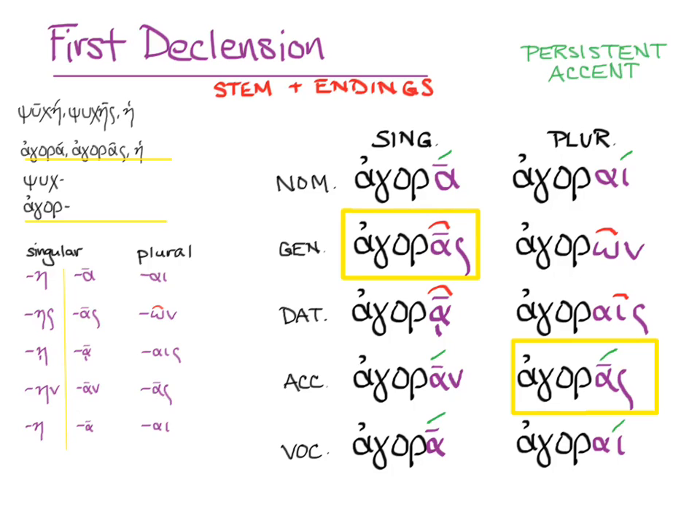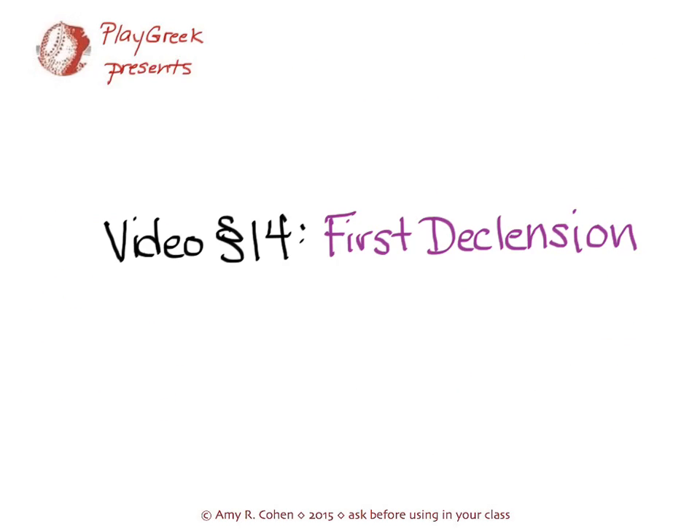That's what you need to know about the first declension, and you should be able to put it into practice in drills, in class, and in translation.